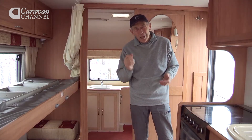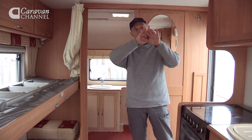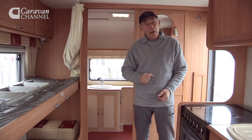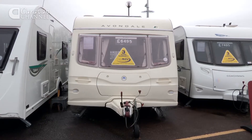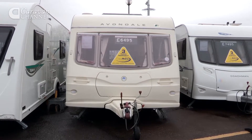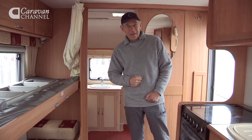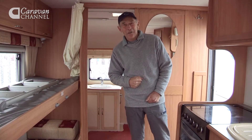This is the series for anyone who'd love to own a caravan but doesn't want to spend a heap of money on a new model — have a look at pre-owned models. This one is an Avendale Argent 550 for berth. It's 2005 and it's up for sale at a mere six and a half thousand pounds.